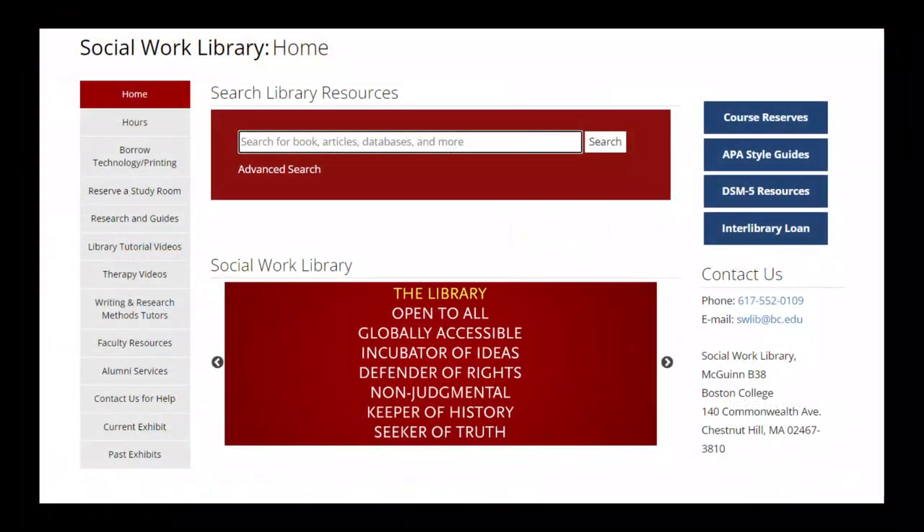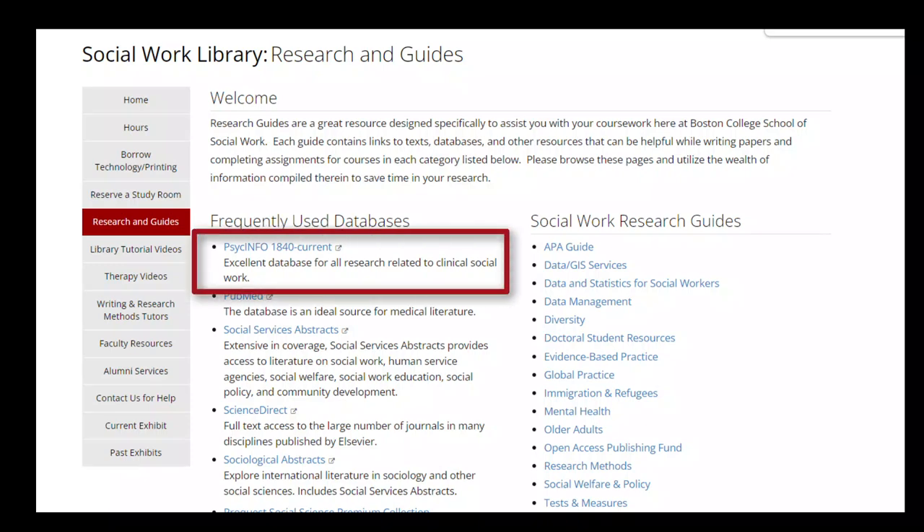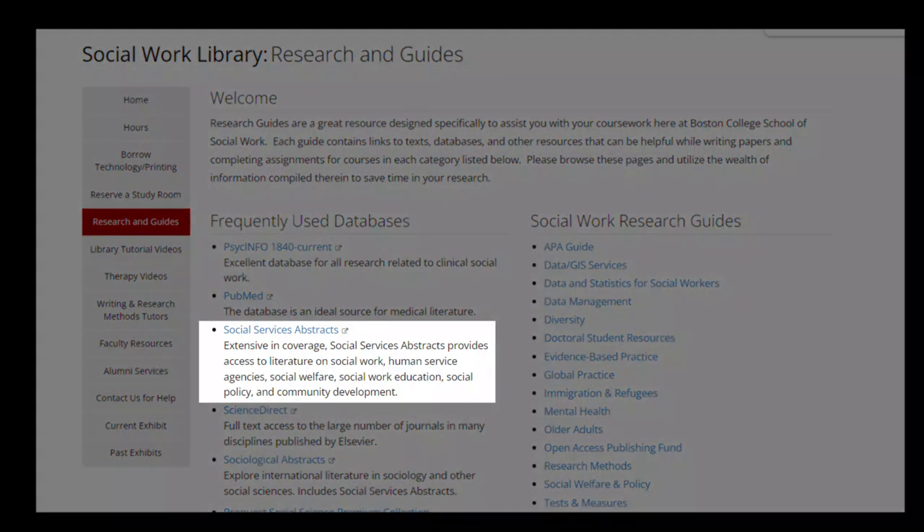Under the Research Guides page on the main Social Work Library website, you will find a list of important databases that can help you locate peer-reviewed research on relevant topics and issues. For example, PsycInfo is an excellent source for peer-reviewed research on the behavioral sciences. The descriptions of each database help you to identify the ideal source for your topic.